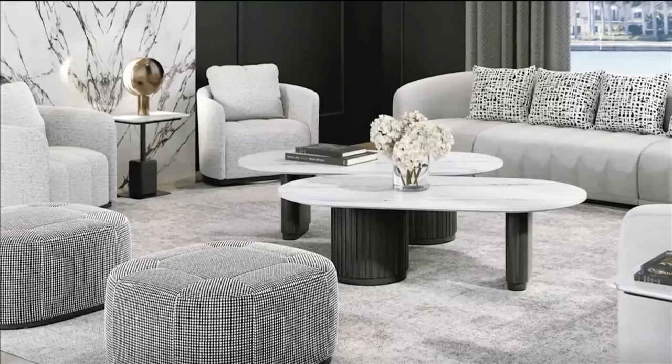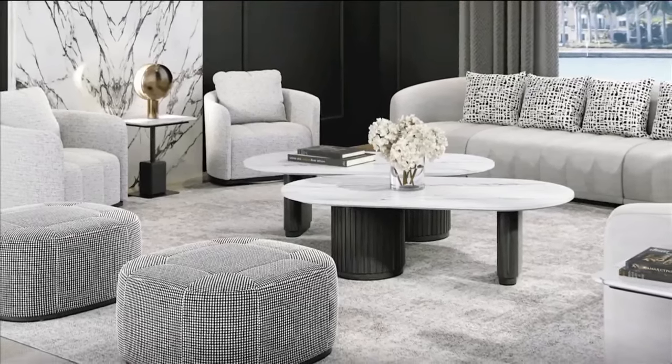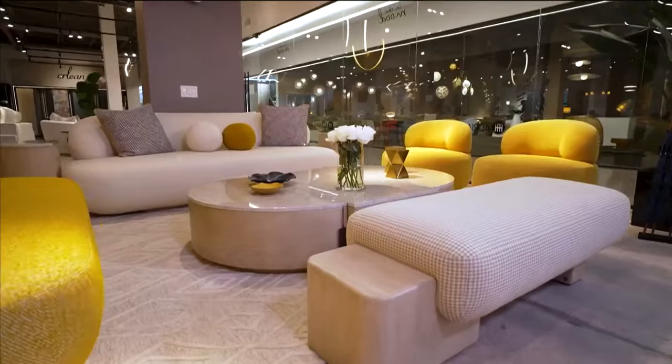Adriana, welcome to SoFlo Home Project. We are so excited to be back here to talk about all things home furniture trends. Welcome, Elena. It's nice to see you again in our Hollywood showroom. We are very excited to talk about beautiful elements of design.